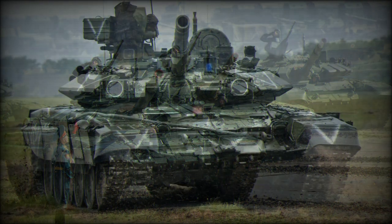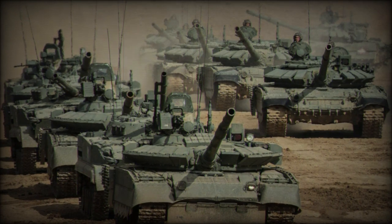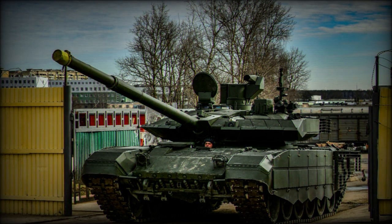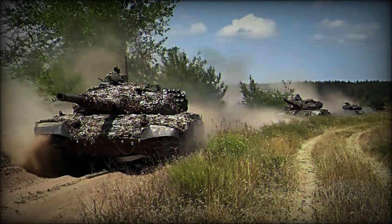The T-90M features several upgrades over the original T-90, including a new turret module with multi-layer armor, enhanced crew safety with the ammo rack located outside the crew compartment, and an improved main gun — the 125mm 2A82 — which is the same armament as the upcoming T-14 Armata.